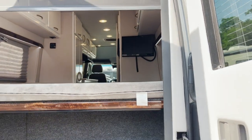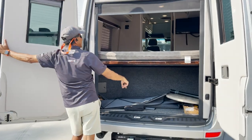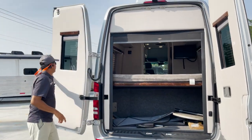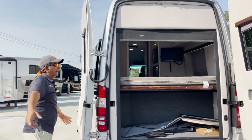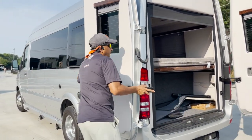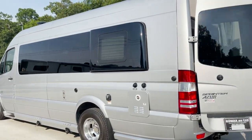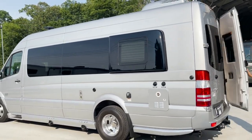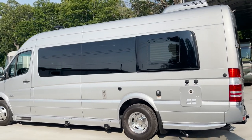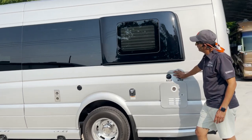This door actually opens up all the way if you wanted to. And then you have an electric shade that goes down here — if you're camping out somewhere and you want privacy, this electric shade comes down. Big solar panels up on top. You've got a constant water heater, city water connection, fresh water connection.